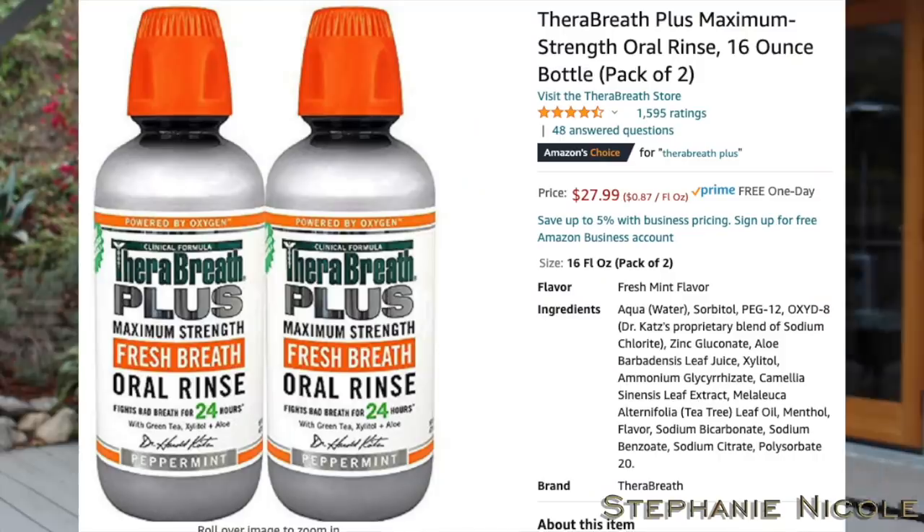I've been going down weird rabbit holes on Amazon. I found TheraBreath Maximum Strength Oral Rinse. It doesn't really have a mint flavor — just a slight minty taste — and after you use it, your breath doesn't smell like you've eaten handfuls of Altoids. It doesn't burn my mouth like Listerine does with all the alcohol. It guarantees to work for 24 hours. The bottles are each 16 ounces, and if you use the recommended cap-full morning and night, you'd go through them fairly quickly. I just use it in the morning — I have a water pick I use at night — and I really like it.